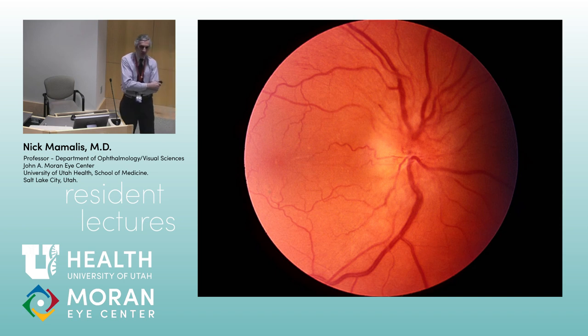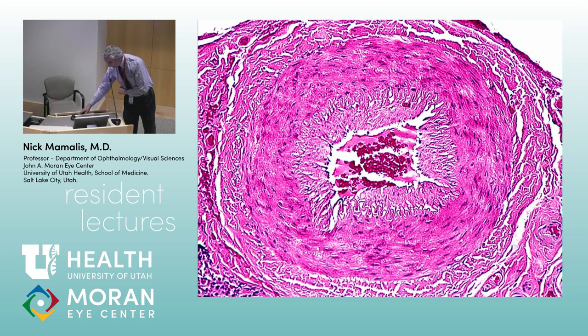Don't forget you can get temporal arteritis — the arteritic form of AION. You don't want to miss it because the patient may present with loss of vision in one eye, and if left untreated they can lose vision in the second eye as well. This is a disease not just of the temporal artery or short posterior ciliary arteries, but of medium and small arteries through the entire head — even the entire upper body.